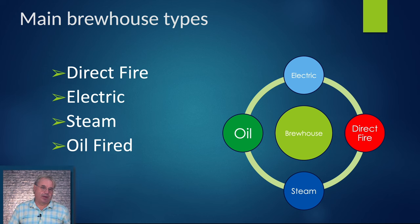The main brew house types are: direct fire, which means there's gas on the bottom heating everything from the bottom; electric, where we have an immersion element heating the wort directly; steam fired, where we've got a jacket on the bottom and sides heating with steam at about five PSI; and oil fired, where we have a jacket like the steam fired but using hotter oil — I like to run about 260 degree oil.